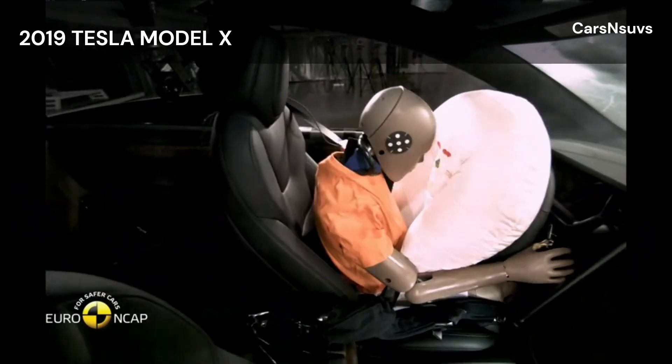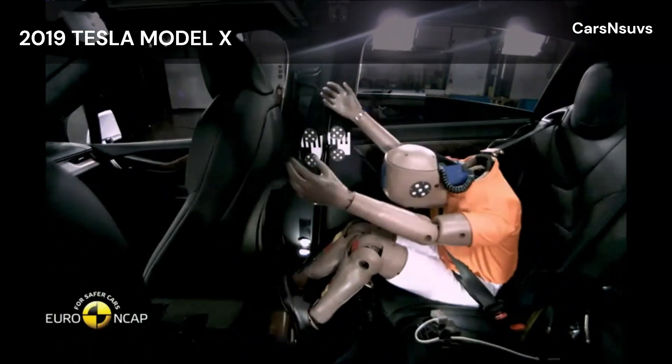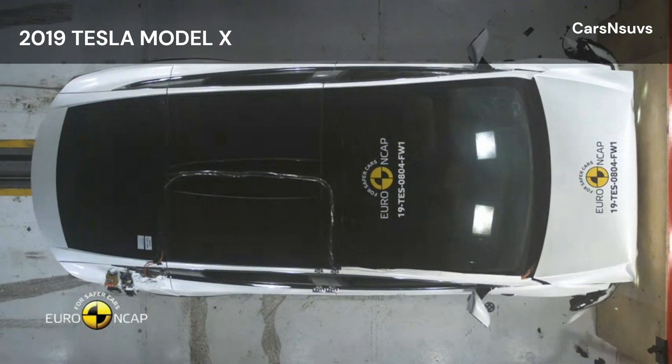In the frontal offset test, protection of the neck of the 10-year dummy was marginal, based on readings of neck forces. Otherwise, in both the frontal and side barrier tests, protection of all critical body areas was good for both dummies.